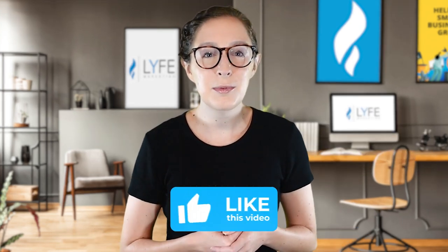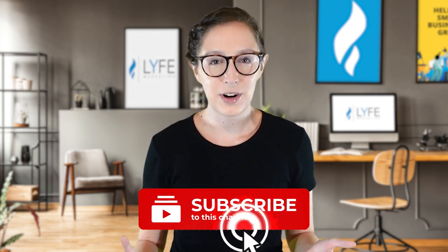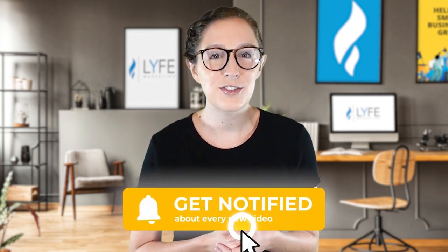But what do you guys think about this new feature? Comment any thoughts or questions you have below — I'd love to discuss this with you. But otherwise, that about wraps up what I have for you today. Please don't forget to like this video, subscribe to the channel, and hit that notification bell, and I'll see you in the next episode.